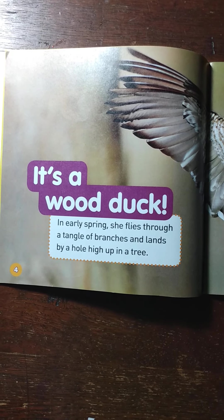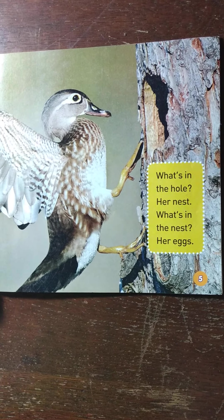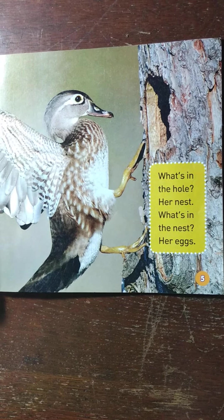In early spring she flies through a tangle of branches and lands by a hole high up in a tree. What's in the hole? Her nest. What's in the nest? Her eggs.